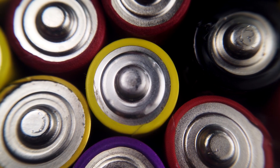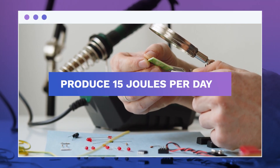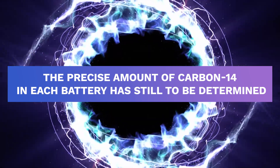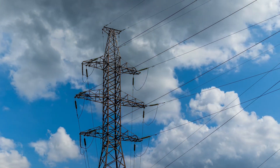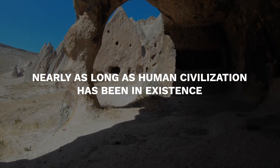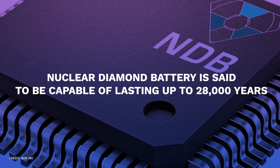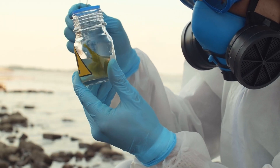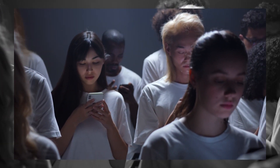The amazing lifespan of these diamond batteries could revolutionize the power of gadgets over extended periods of time. Despite their low power compared to current battery technologies, one battery containing one gram of carbon-14 would produce 15 joules per day. The battery would need 5,730 years to reach 50% power using carbon-14 — nearly as long as human civilization has been in existence. The nuclear diamond battery is said to be capable of lasting up to 28,000 years and uses nuclear waste as its primary power source.